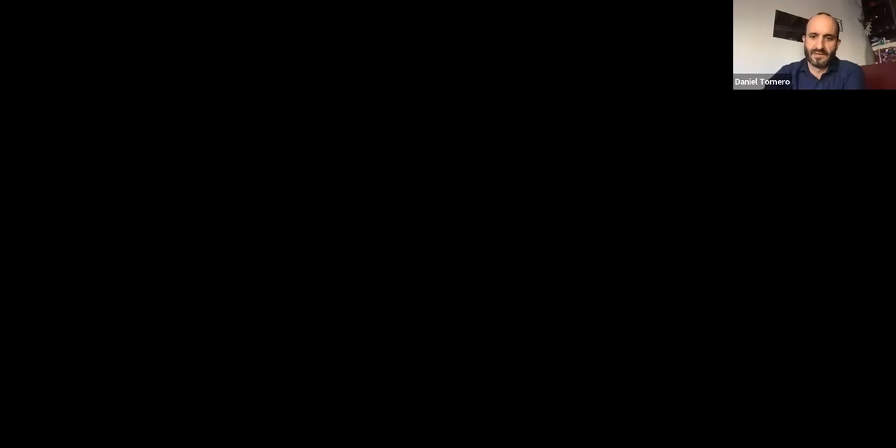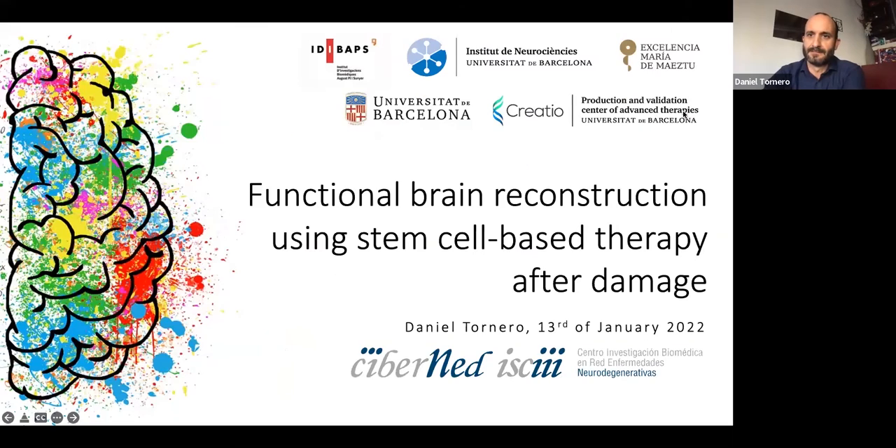I would like to thank Daniel for his willingness to share his work with us today. Daniel, please go ahead. Thank you very much, Miguel, for this nice introduction, and thank you to Cibernet for allowing me to share my research today. Today I'm going to talk about functional brain reconstruction using stem cell-based therapy to repair the brain after damage.